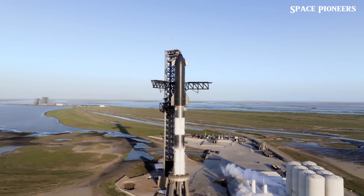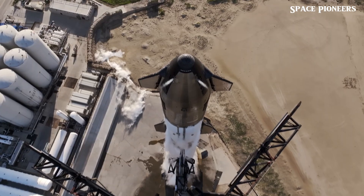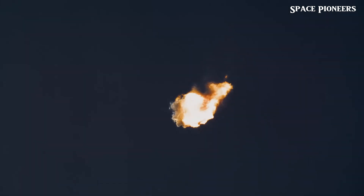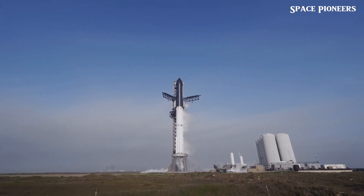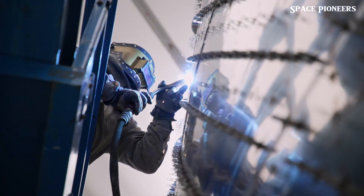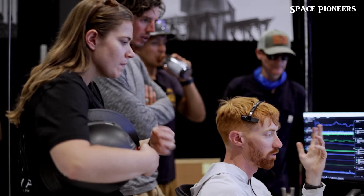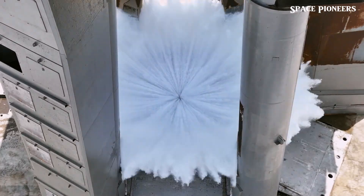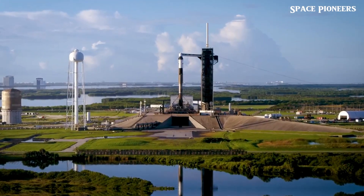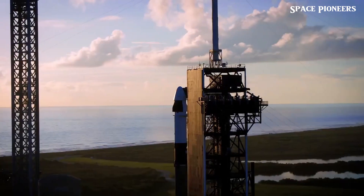One infamous example was the crater that formed under the launch pad during an early test flight, effectively tearing apart the foundation. But SpaceX, true to its innovative spirit, tackled this problem head on. Enter the water deluge system — a game-changing feature that has preserved the integrity of the launch site. This system floods the pad with water during liftoff, cooling the superheated gases and absorbing the shock waves produced by the engines. The result: the intense heat and vibrations that would otherwise wreck the launch pad are kept in check.